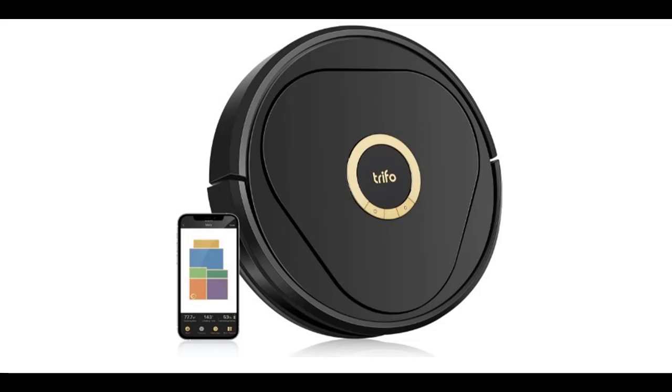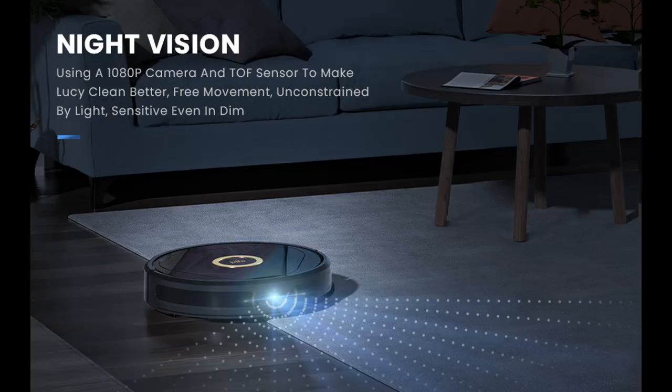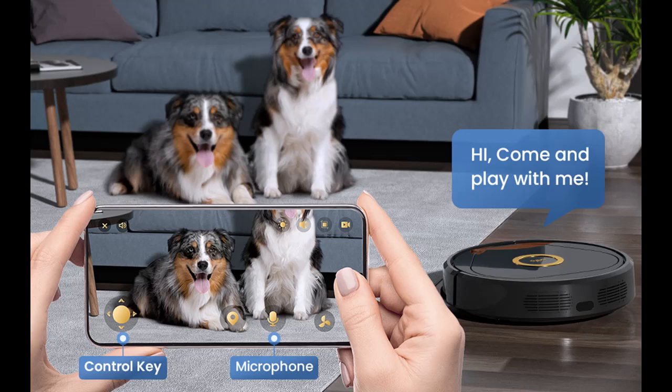We recommend everyone know about the Early Black Friday 2021 deal on the Tri-FO Robot Vacuum with 1080p Camera, 4000PA suction, Night Vision, Smart AI Object Recognition, Wi-Fi compatible with Alexa, good for pet hair, carpet, and hard floors — pet version.